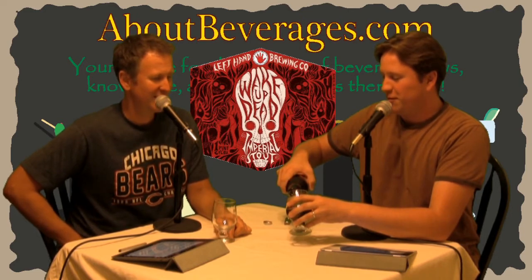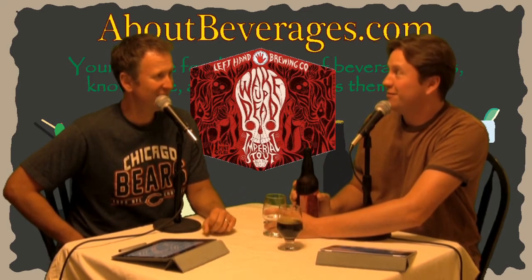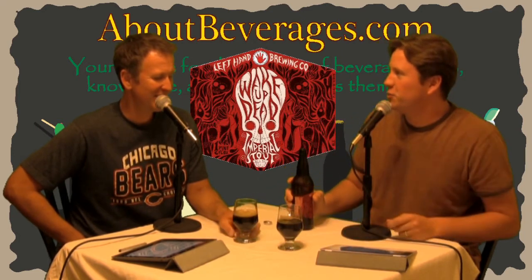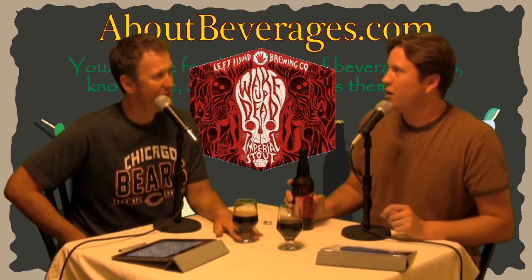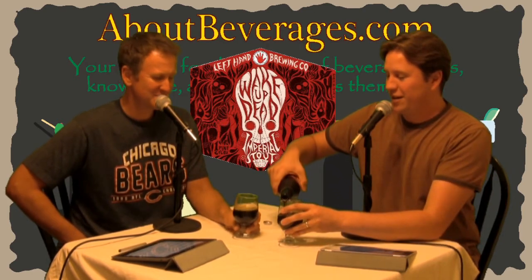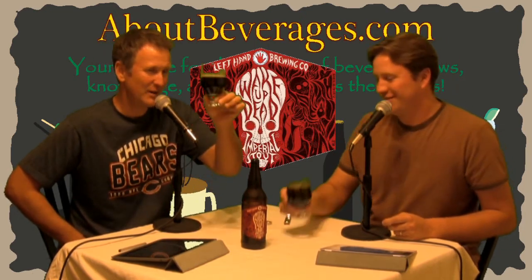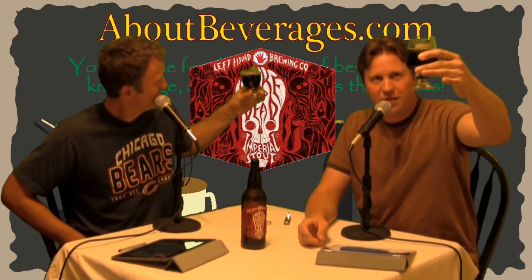I'll put it on the podcast right now: it's going to be a redo of Fade to Black Volume 1, but it's going to be a nitro. That'd be delicious. We mentioned that on an earlier podcast and got a hint — someone posted on our Facebook page after the nitro podcast and said 'that's an interesting idea,' so maybe we planted the seed.